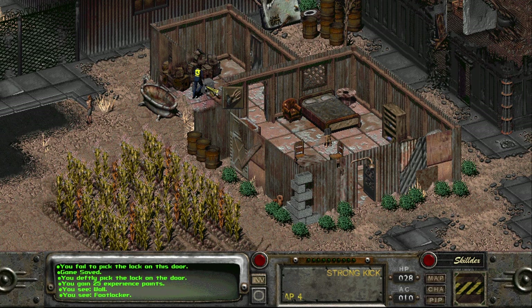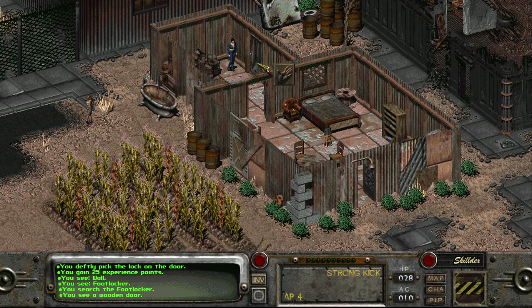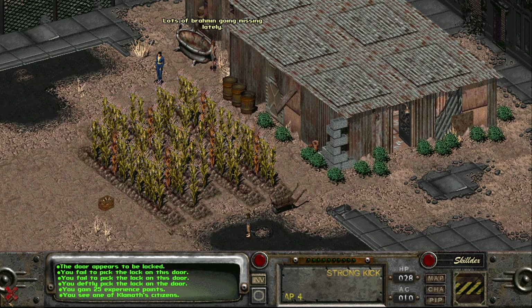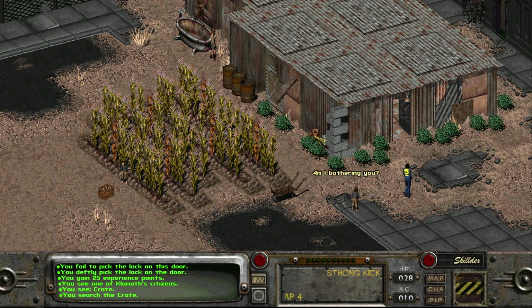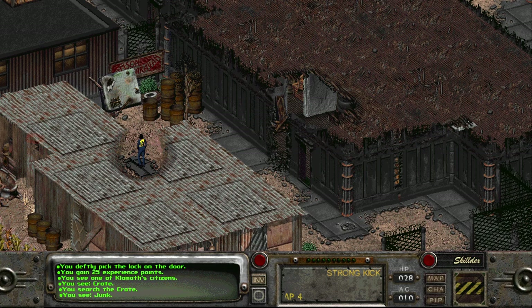What's that? More skins — that's nice. I'll lockpick that one and just get more XP. I didn't save but I'm sure it's fine. Here's the tub — who is this lady, one of Klamath's citizens. 'Lots of brahmin going missing lately.' They shouldn't anymore. The kids say they don't like me and to leave them alone — kids are very strange, very clingy.